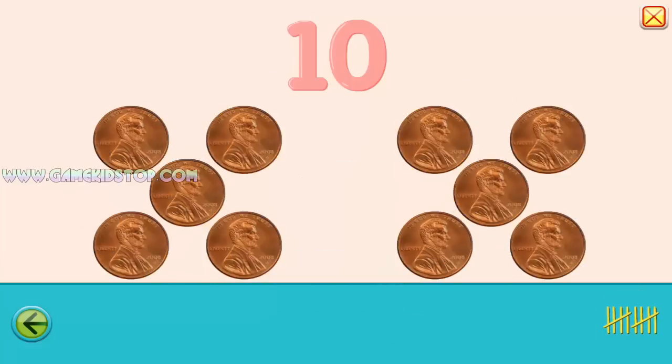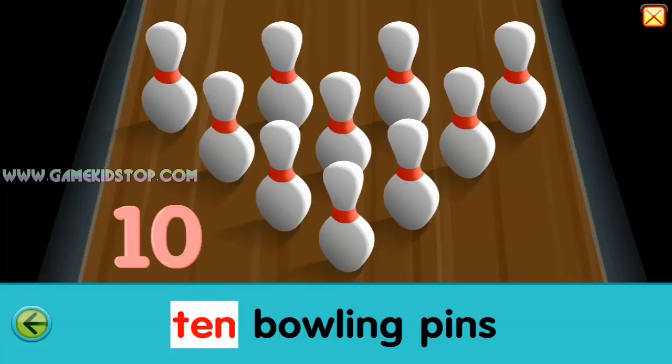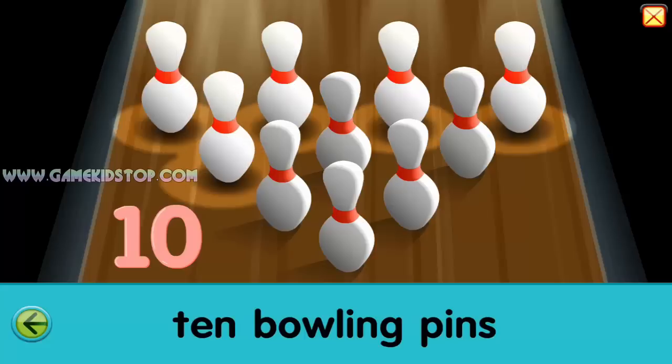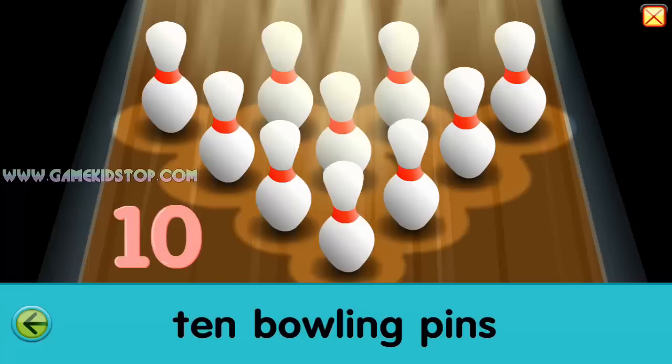Ten. Ten. Ten bowling pins. One, two, three, four, five, six, seven, eight, nine, ten. Come on!